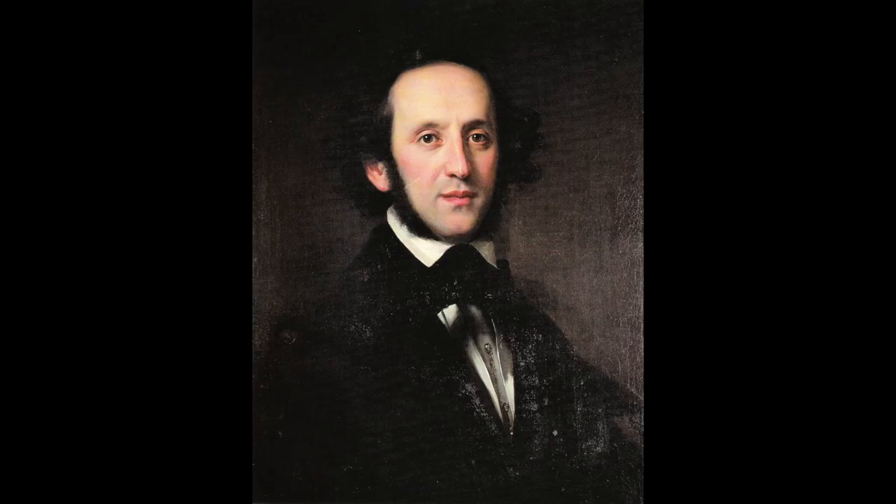This instrument eventually found its way into the collection of the Mendelssohn family — yes, that Mendelssohn, Mr. Felix — although he himself didn't play it. It was his nephew's instrument, and he used it to study on, and it has probably had Mendelssohn's Concerto played on it dozens, hundreds — you name it how many times.